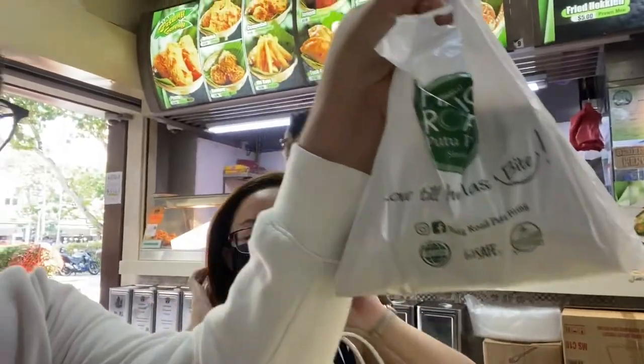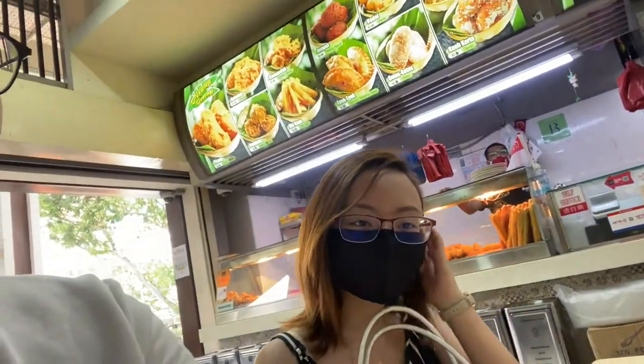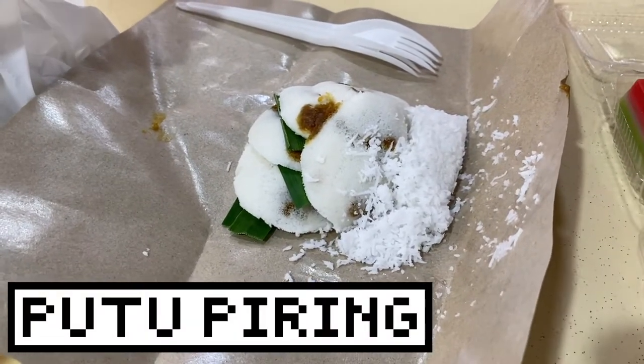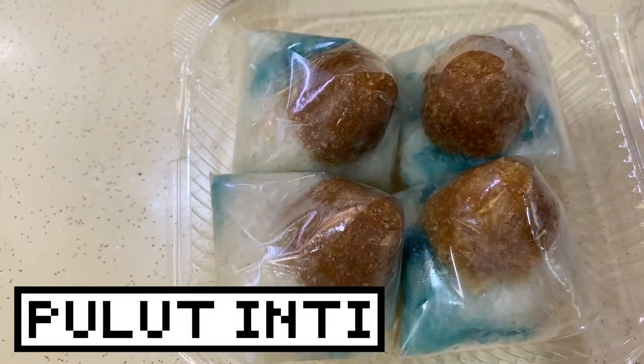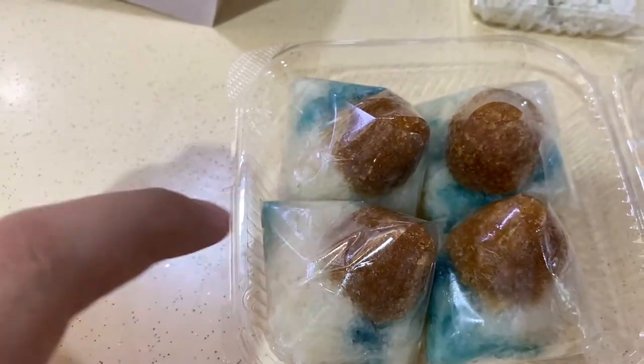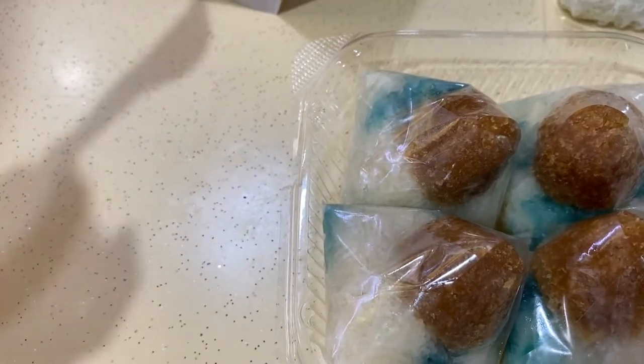So we're currently in Geylang Market and we just got this putu piring, which is like a steamed rice flour thing — they also call it putu mangkuk sometimes. It's steamed rice flour with gula melaka. We're also going to share other stuff: this is putu piring with gula melaka inside, and then this is kueh ulut tinggi, which is like glutinous rice colored with gula telang — the butterfly pea flower — with coconut sugar.